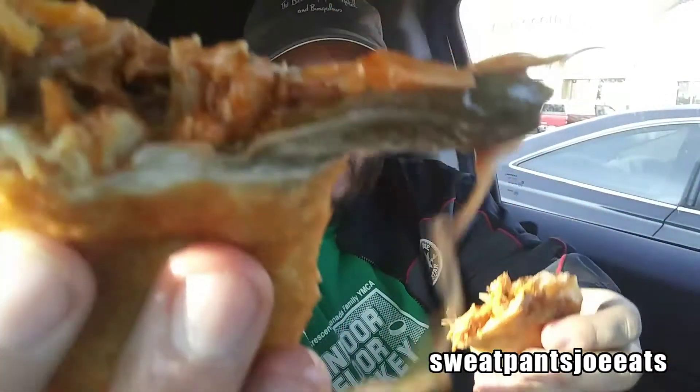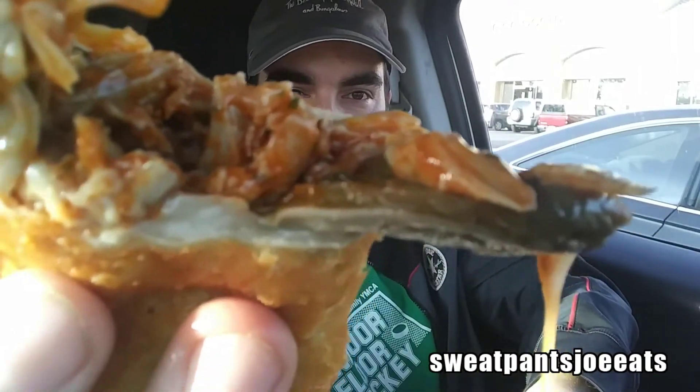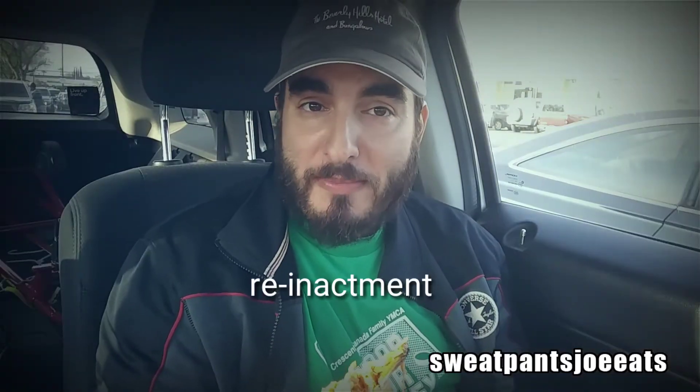Here's the empanada — I'm gonna break this open so we can take a look at the insides. Oh, look at that! Let me get a nice close-up, right in the camera for you. So I got the Latin Buffalo flavor. This looks really good, it smells pretty awesome. They said they were just waiting on my empanada when I placed the order, so I know this is fresh.